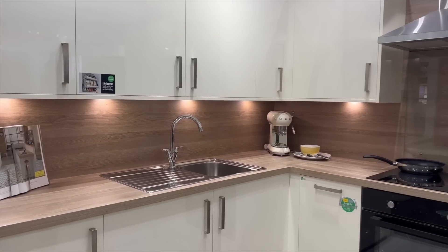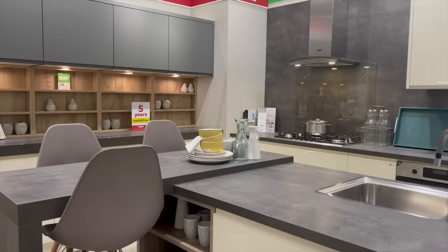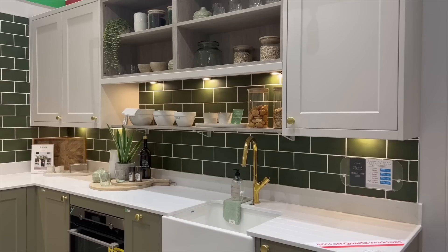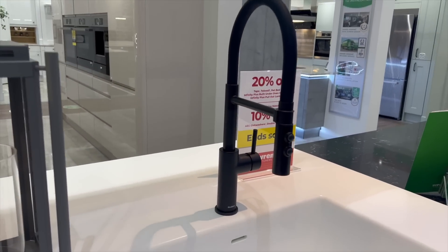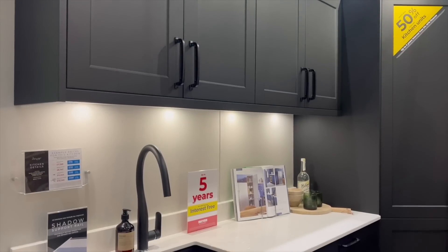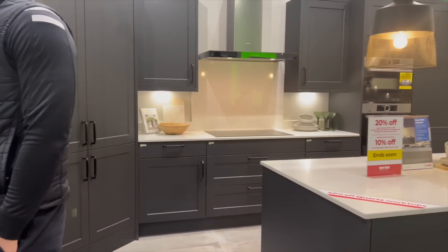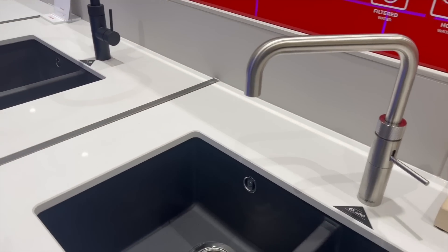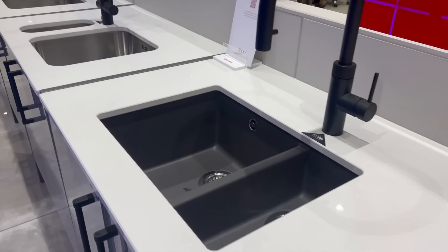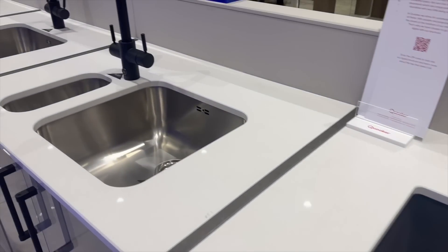After receiving our kitchen worktop quote it came in at three and a half thousand pounds, so we've decided to look at other options. Since filming that section, we've had a look around Wren — those clips are from there — and we've also been and got a quote for a full kitchen at B&Q because they currently have 25% off their kitchens. We're also hoping to take a trip to IKEA, and if we do I'll bring you along. I'll keep you updated — I hope you've enjoyed this video, and I'll see you in my next one!